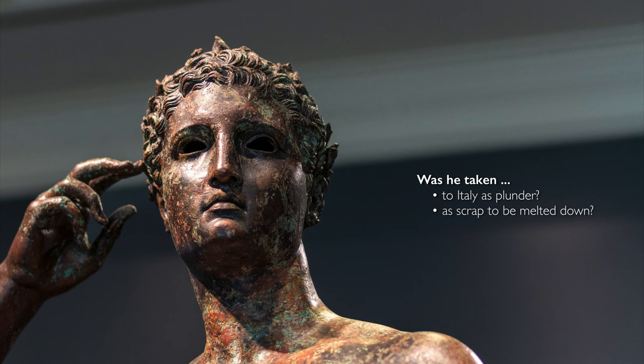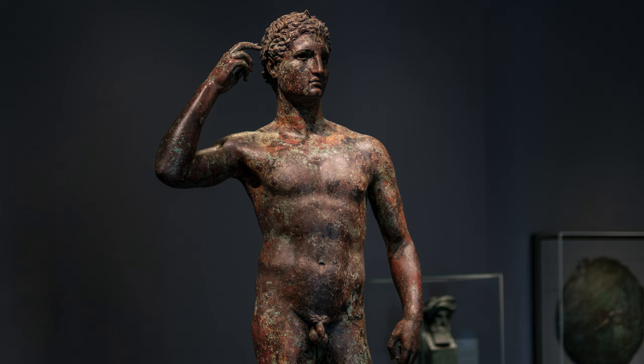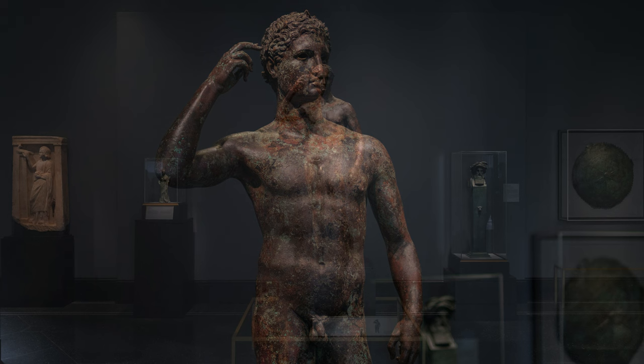A lot of information originally would have been contained on his base. The base would have had an inscription giving us his name, his father's name, where he was from, and probably what event he won the games in. His body tells us a little bit — he was maybe a runner, a wrestler, or a javelin thrower; he doesn't seem to be a boxer. And of course the base could even have given us the name of the artist.